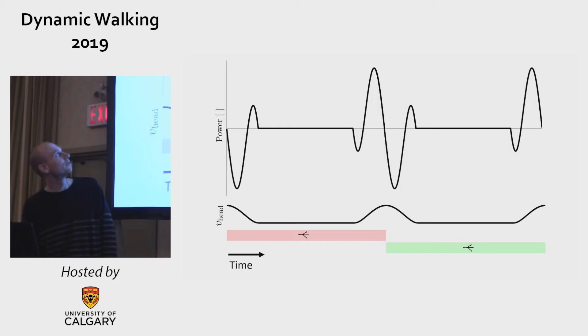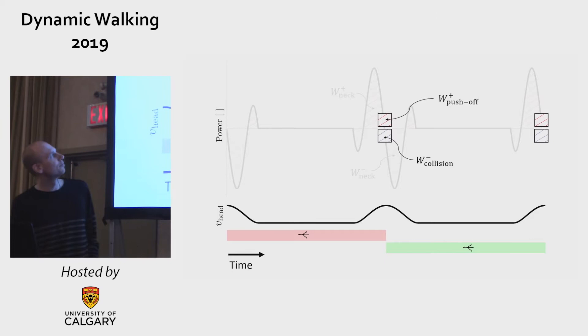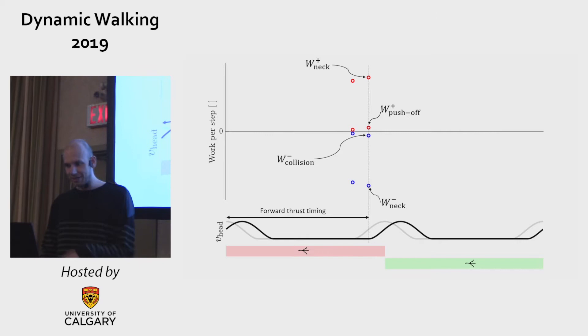Here is neck power as a function of time for the previous simulation. We can parse this into a positive part and a negative part. Apart from the neck doing work, there's also push-off and collision work. We can graph that similarly. Now we take this data into a new graph which has work done per step on the y-axis and forward thrust timing on the x-axis. These two points are the push-off and collision work, and this is the positive and negative neck work.